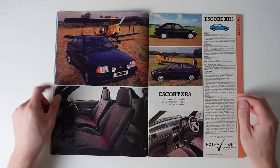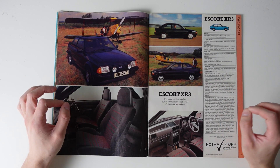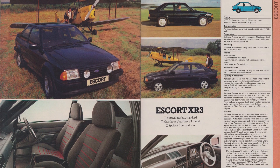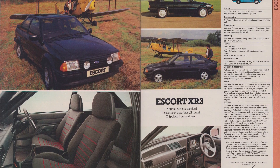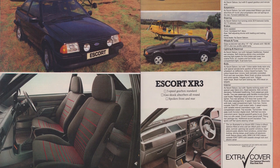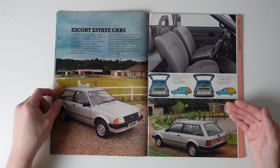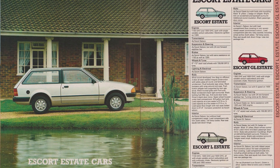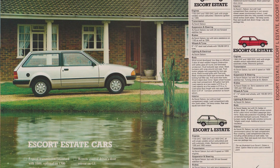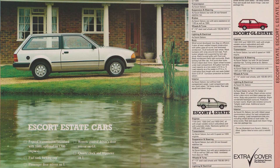For the Escort XR3, that 1600 CVH engine was given a twin Venturi Weber carburettor, producing 96 brake horsepower. The twin driving lamps became something of an XR hallmark, and while the interior is rather restrained, the cloverleaf alloys are brilliantly unusual. Right at the back of the Escort section are the estates — I love the bread van three-door estate thing. It never made any sense for them to produce, but they did, and you couldn't even get a five-door Mark 3 Escort estate, which is totally maddening.